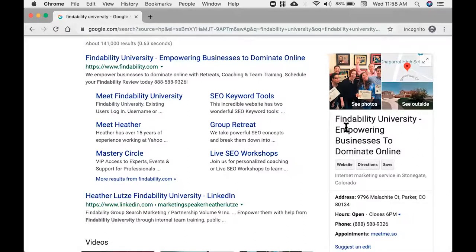I put 'Findability University — Empowering Businesses to Dominate Online.' I've added my tagline to the actual company name. It's also a great place to add a keyword. Keep your company name, add a dash, and then add one or two keyword phrases that are going to make it findable as well as great for your brand.